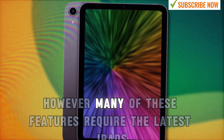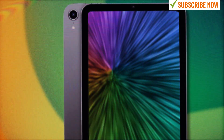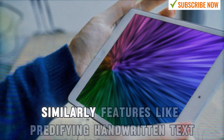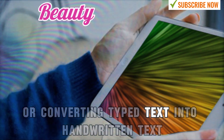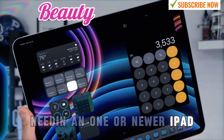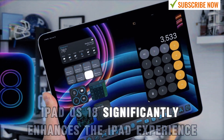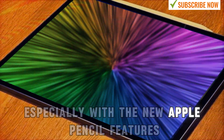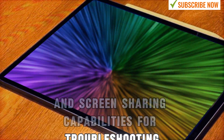However, many of these features require the latest iPads. Apple Intelligence is limited to M1 or newer models. Similarly, features like beautifying handwritten text or converting typed text into handwritten text also need an M1 or newer iPad. Despite these limitations, iPadOS 18 significantly enhances the iPad experience, especially with the new Apple Pencil features like math notes and screen-sharing capabilities for troubleshooting.